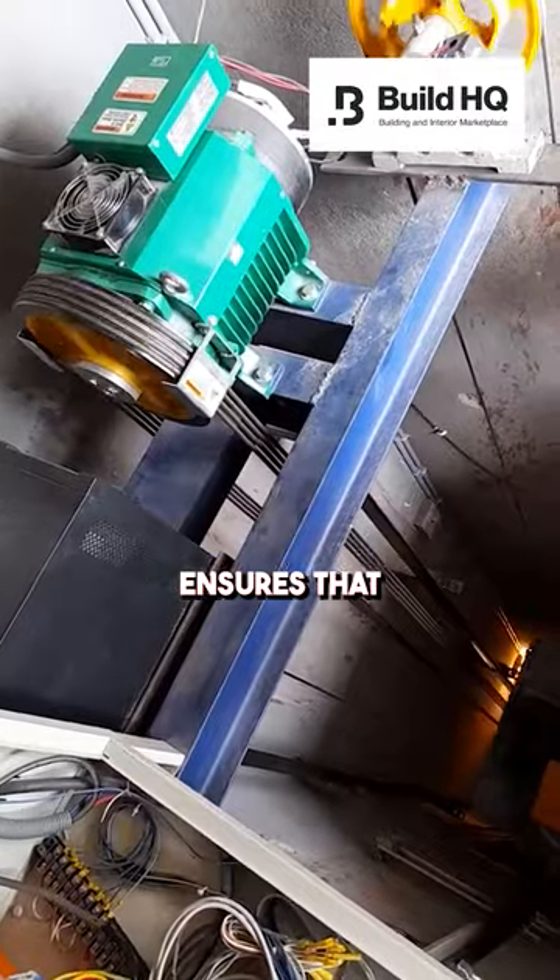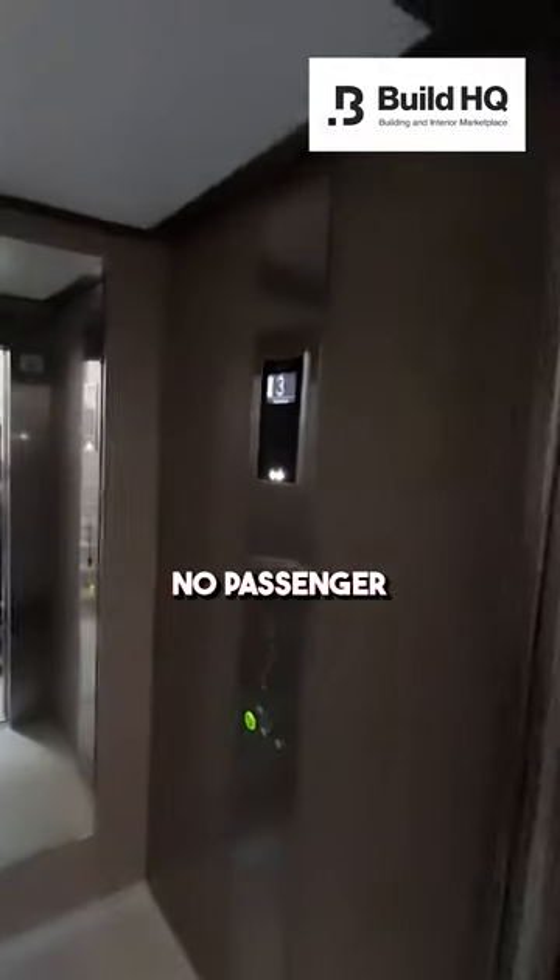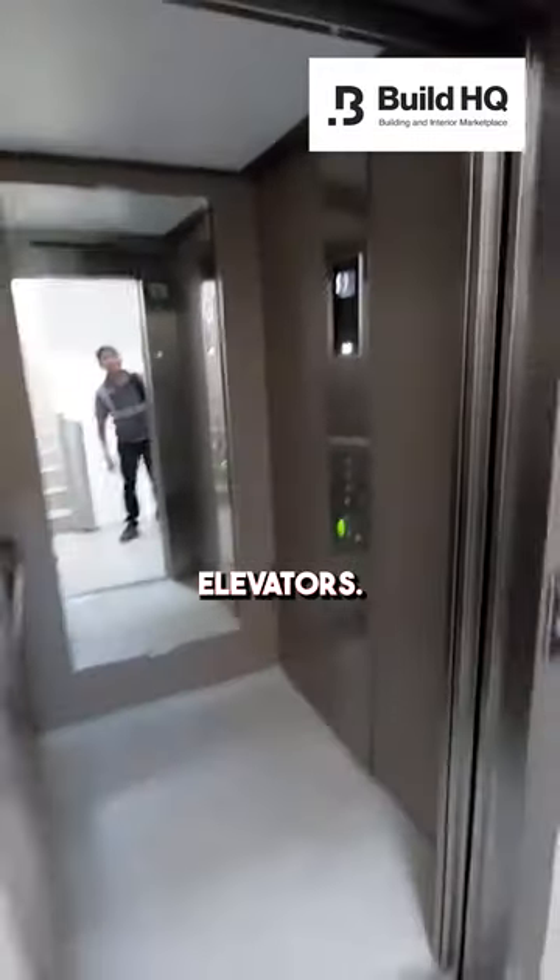In the event of a power failure, their inbuilt ARD system ensures that the elevator is taken to the nearest landing and opens the doors, thereby ensuring that no passenger is left stranded inside the elevators.